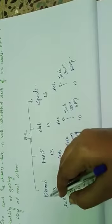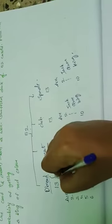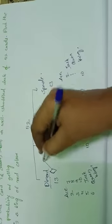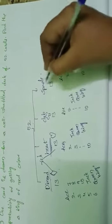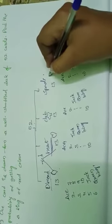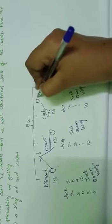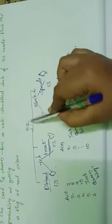In 52 cards, 26 are red color and 26 are black color. Diamond and heart are red color — these two suits are red. Club and spade are black color — these two suits are black. So in 52 cards, 26 are red color and 26 are black color.